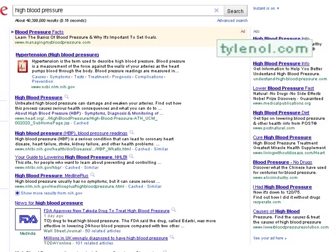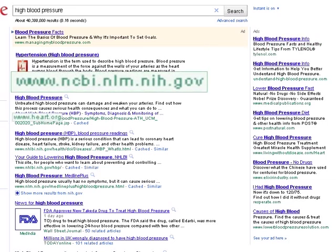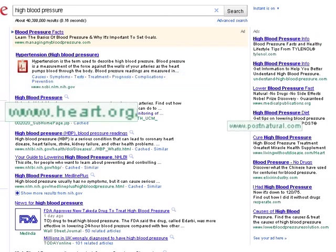Before you select a website from your search results, keep an eye out for these different types of domains so you know the type of information you can expect to find.